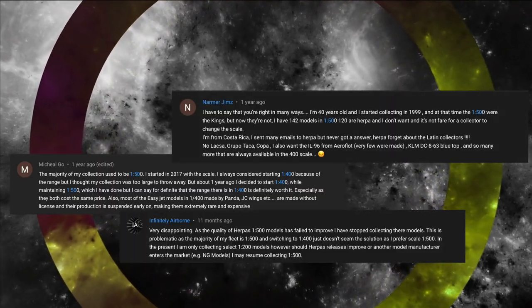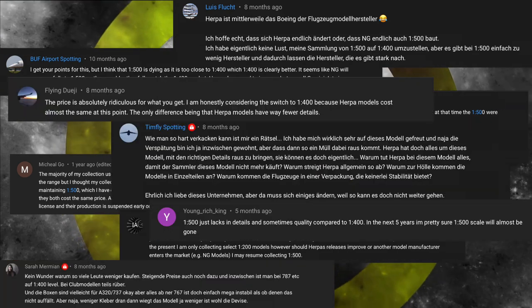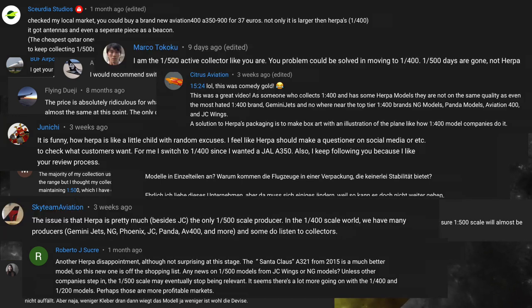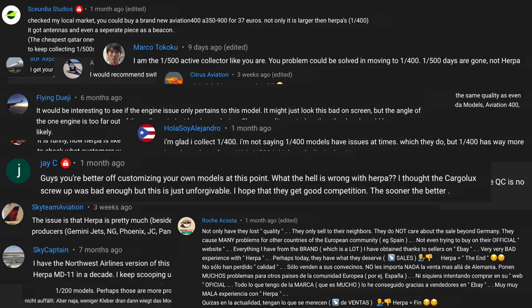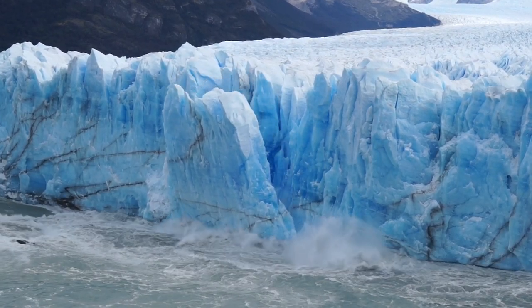With constantly rising prices that do not reflect the value of the product, Herpa is killing off the only argument there's ever been for buying Herpa products: value for money. So it is not surprising that the response from collectors is clear — either they stop collecting altogether, or they take the step and change to collecting scale 400, as they feel alienated by Herpa.